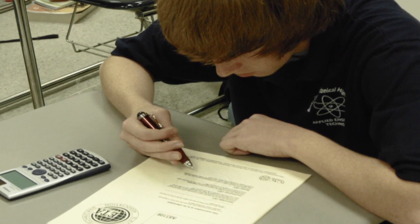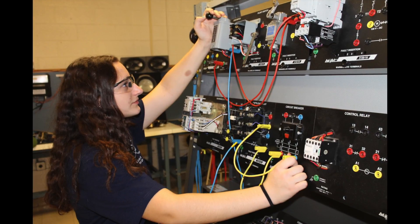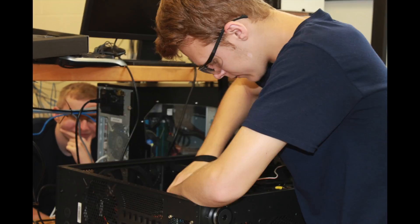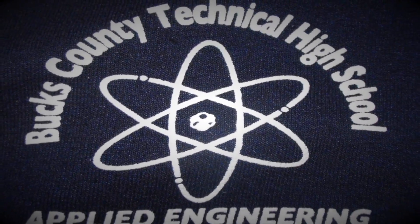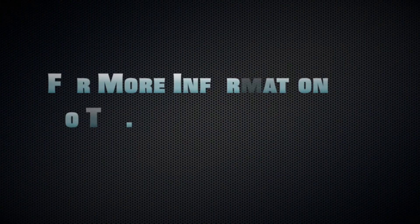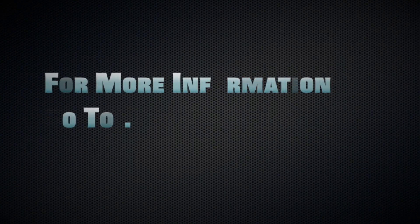Students that complete the Applied Engineering Technology Academy are qualified to seek employment for entry-level jobs in electronics installation or telecommunications, computer repair, networking, IT, and green energy. The Applied Engineering Technology Academy also prepares you for a career in the military and further education in the computer and electronics fields.